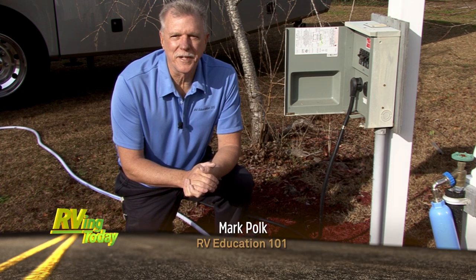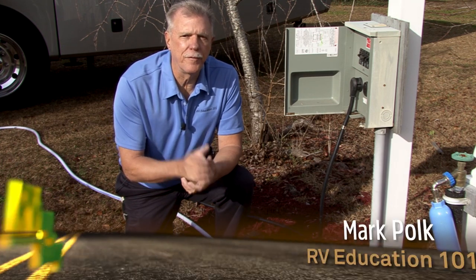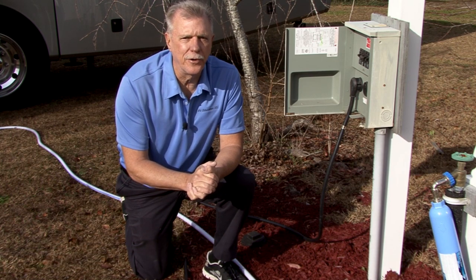Hi, I'm Mark Polk with RV Education 101. Today I want to discuss a topic that's important for all RV owners: RV living on 30 amps.